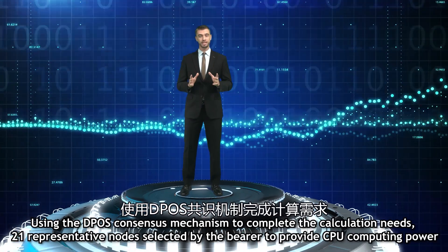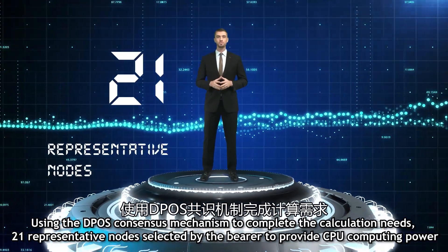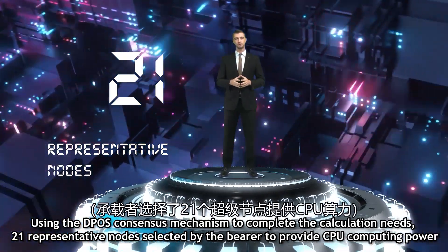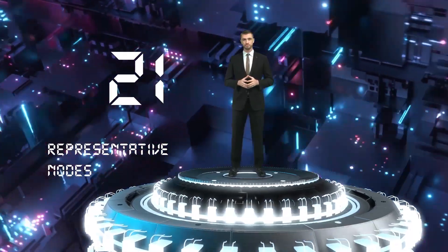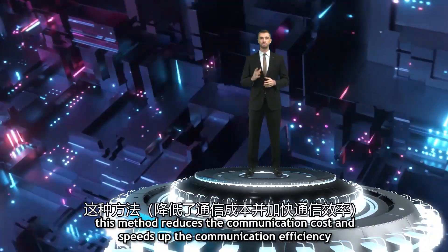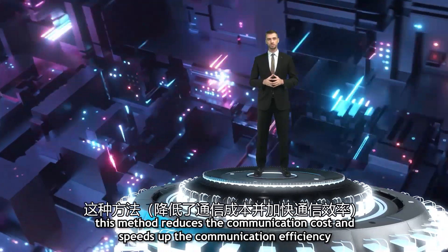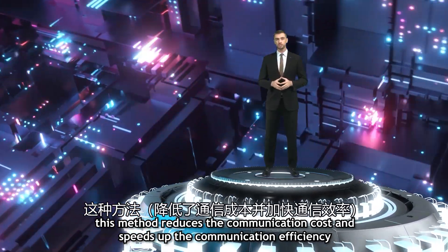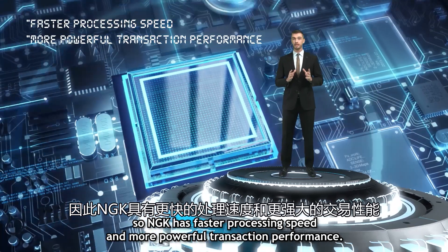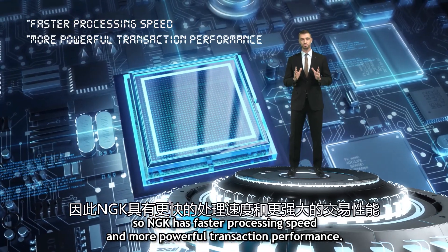To complete the calculation, it needs 21 representative nodes selected by the bearer to provide CPU computing power. We can understand it as a new communication method — this method reduces the communication cost and speeds up the communication efficiency. So NGK has faster processing speed and more powerful transaction performance.